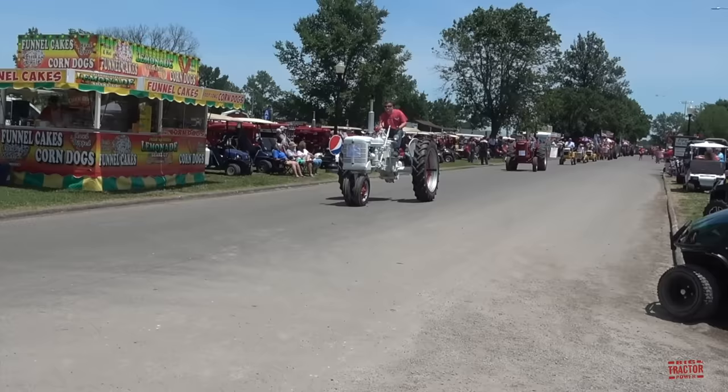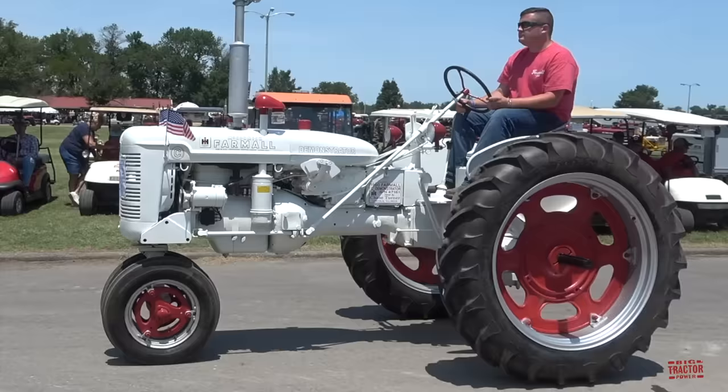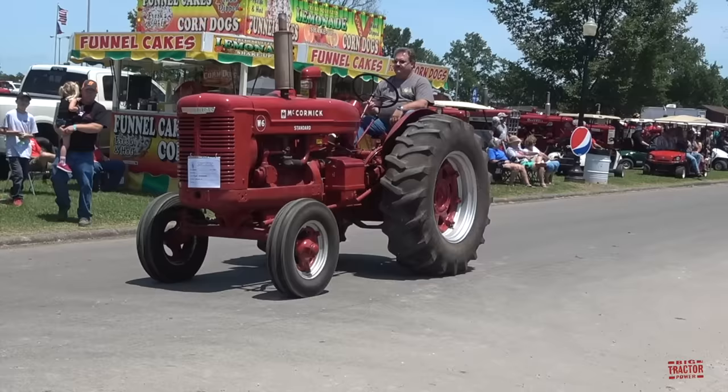W-6. International Harvester had Demonstrator models, and this one was painted white to help it stand out. You can see it has 'Demonstrator' right on the hood — a 1950 Demonstrator, almost sealed. Here comes another McCormick Standard tractor, a W-6.